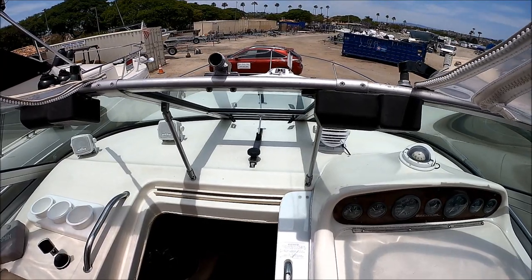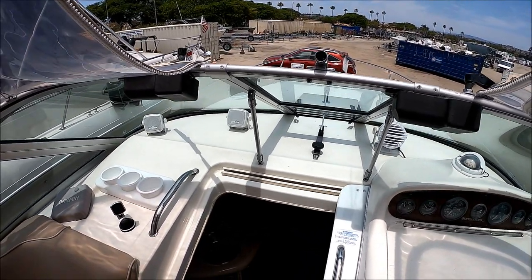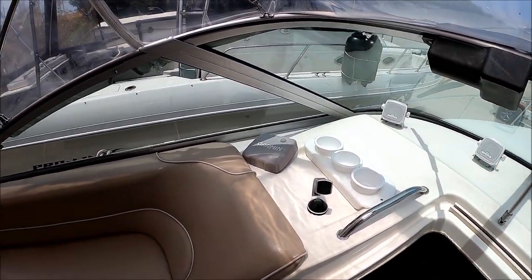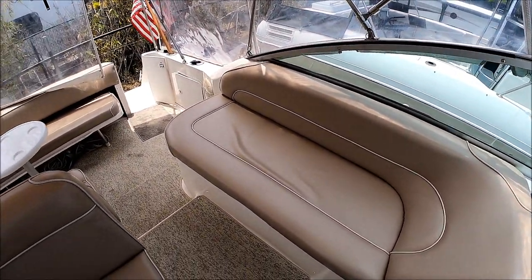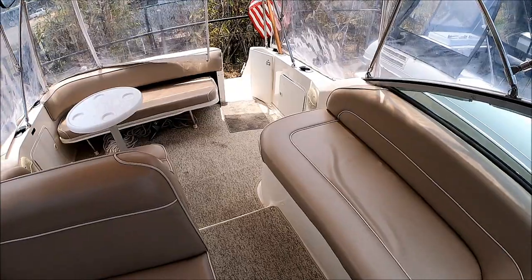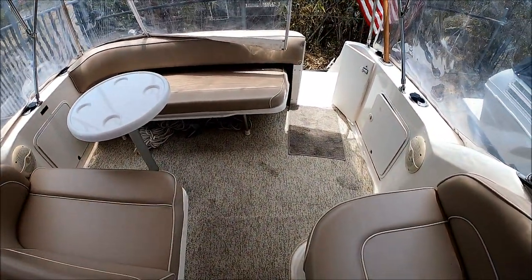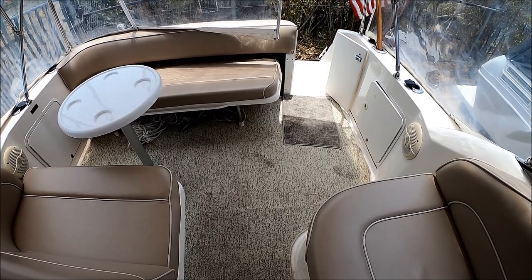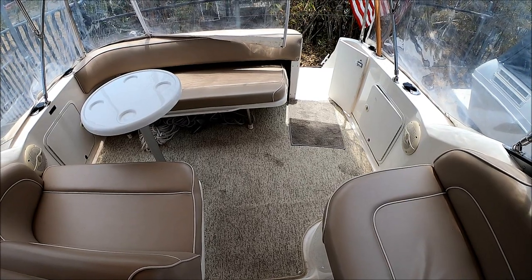This is going to give us a view of the foredeck right there. We've got easy access and some nice great lounge pads. As we circle around, this will give us an overview of the cockpit. Engine access is nice and easy — peel back the carpet, lift the hatch, and we've got access to a very clean engine compartment.